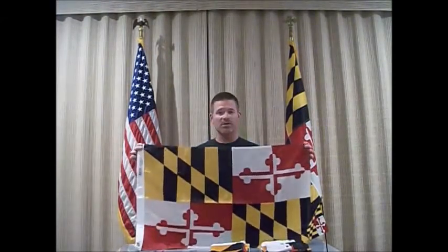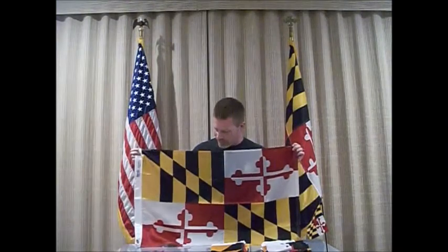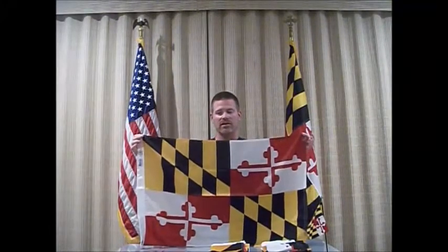Fast forward to 1904: the Maryland General Assembly officially adopts this as our state flag. That's when state flags gained notoriety and became popular — the early 1900s.